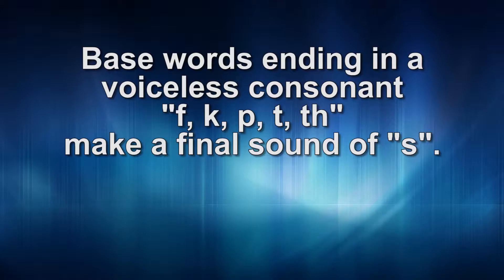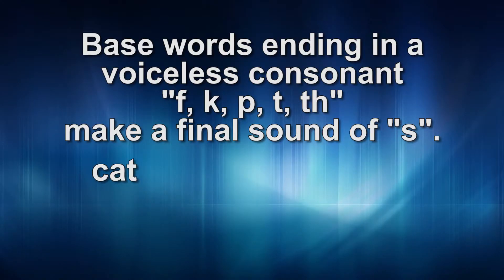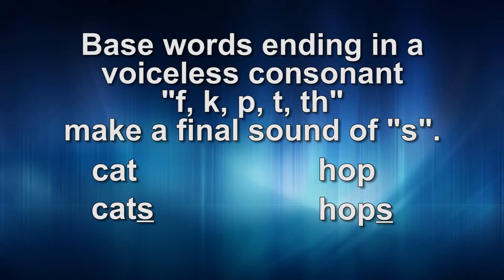Finally, when you add an S ending to base words that end with a voiceless or unvoiced consonant, like f, c, p, t, th, they will have a final S sound, like the words cats and hops. Notice that the number of syllables in the words does not change for this rule either. For example: cat, cats; hop, hops.